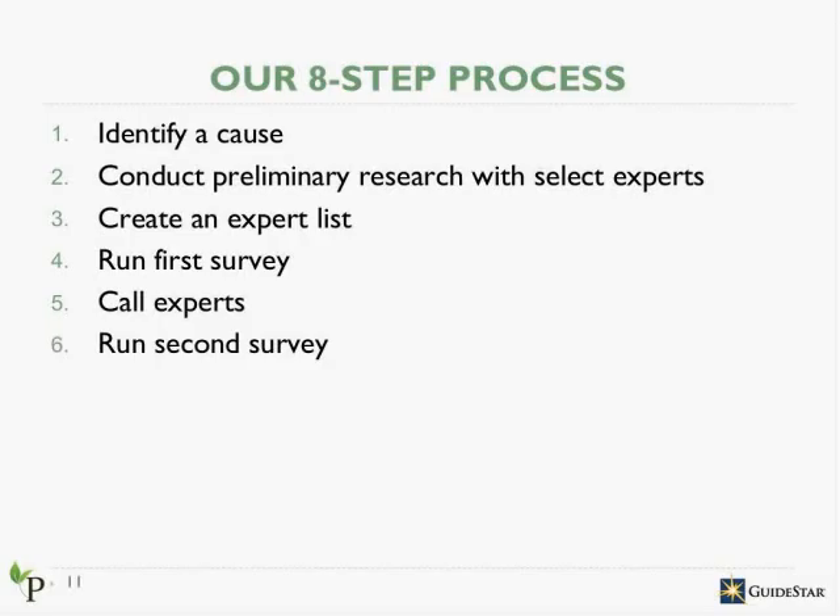After we collect the responses from the first survey, we do some preliminary analysis to identify nonprofits where a consensus has emerged. At this point, we invite only the experts who participated in the first survey to complete a second survey. The second survey is an important step in vetting the results, as it gives experts a chance to comment on all organizations up for further consideration and to indicate to what extent they agree with their colleagues' recommendations. We then analyze the data from both surveys, come up with a list of high-impact nonprofits based on expert consensus, and perform data cleanup, standardization, and analysis on the collected expert comments.